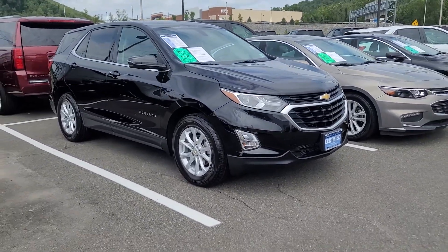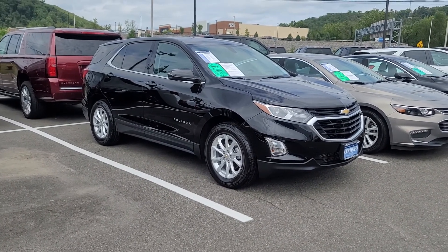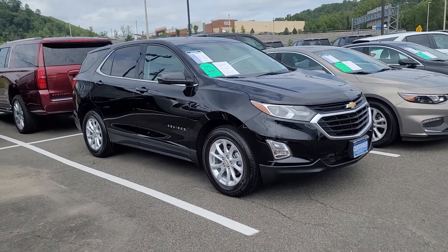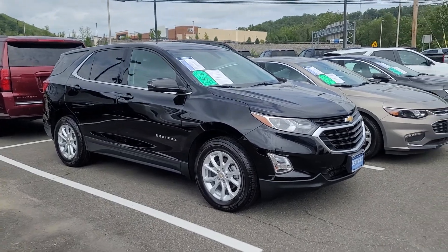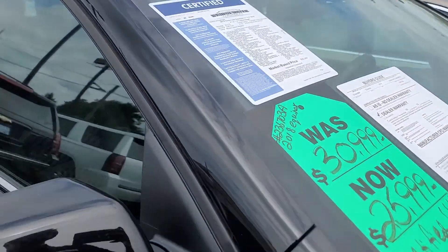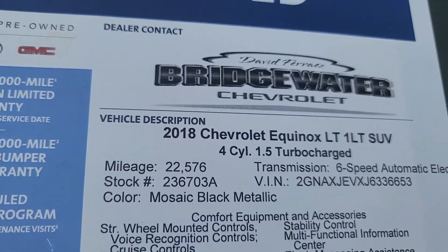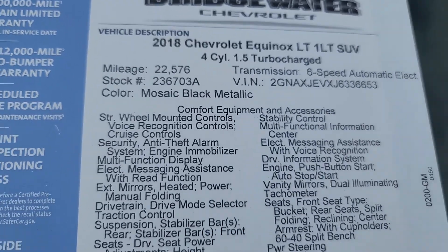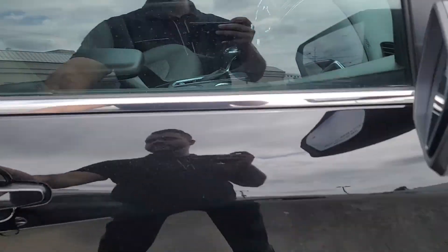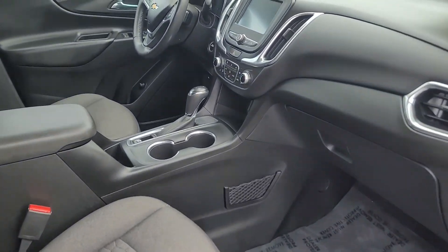Hi Yvonne, Saeed Nakfi here at Bridgewater Chevrolet. Just want to help you get a closer look at one of the 2018 Equinoxes we have in stock. This one just came out of detail — it's gorgeous. It's a 2018 with just 22,000 miles on it. Take a look. Really, really low mileage, and look how clean it is inside.